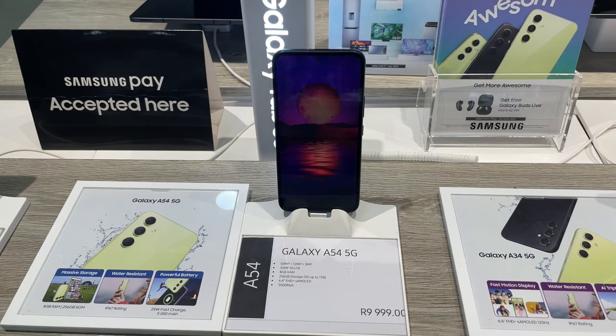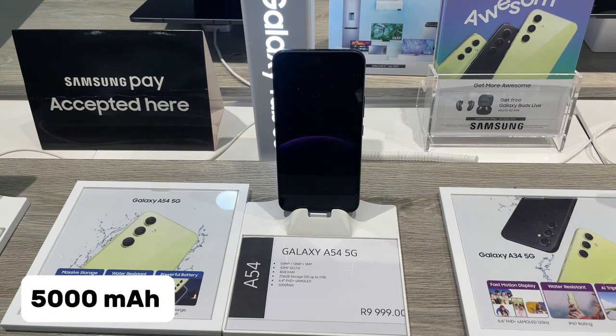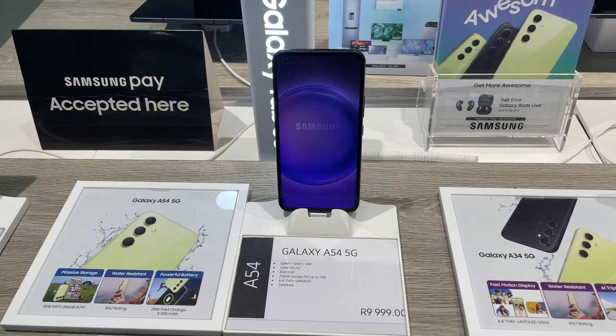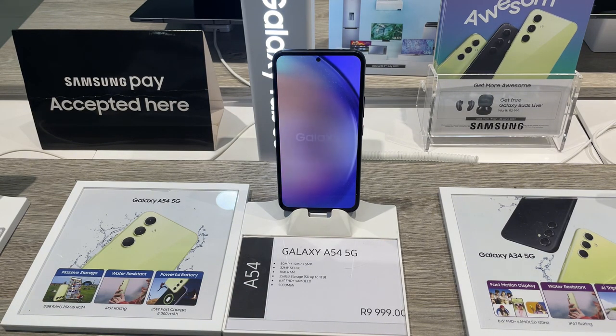Another peace-of-mind feature is the large 5000 mAh battery, which should easily last you a full day on a single charge. It's also great for long YouTube sessions, extended gaming time, or zoning out to a good Spotify playlist.